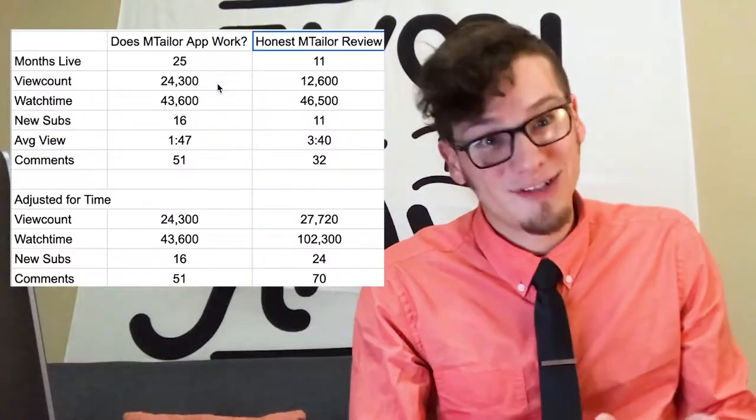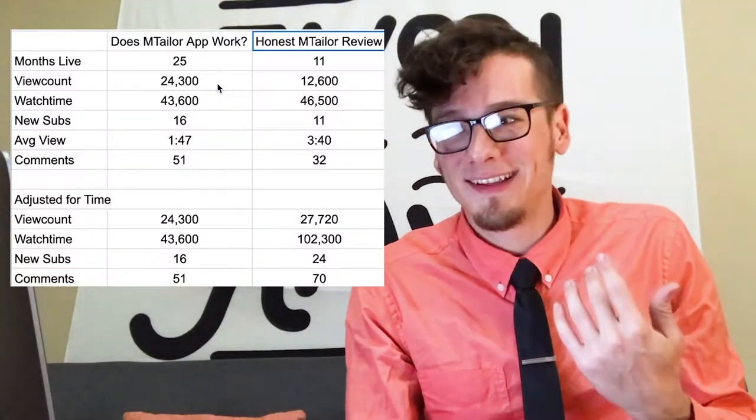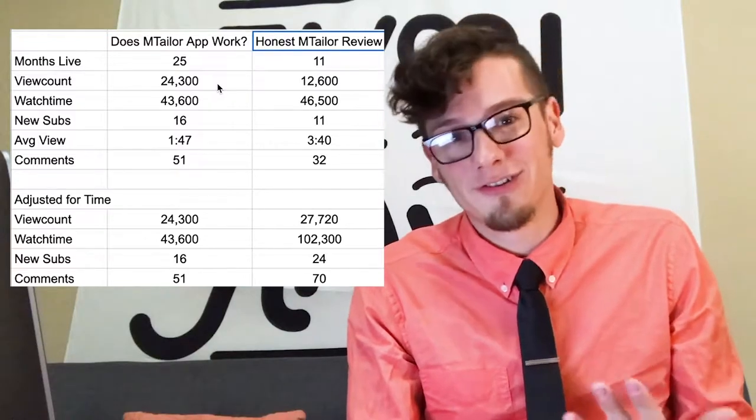By the way, if you're interested in checking out mTaylor there is a link in the description. This shirt is not an mTaylor shirt — this one isn't fitted really properly, I just got it from a thrift store. But I still have one of their heavy duty shirts. If you do order from them, either order pants — their pants are pretty great — or order the heavy duty fabric if you want something that's going to last. The heavy duty fabric shirt I ordered 25 months ago is still holding up really well and it's one of my favorite shirts.